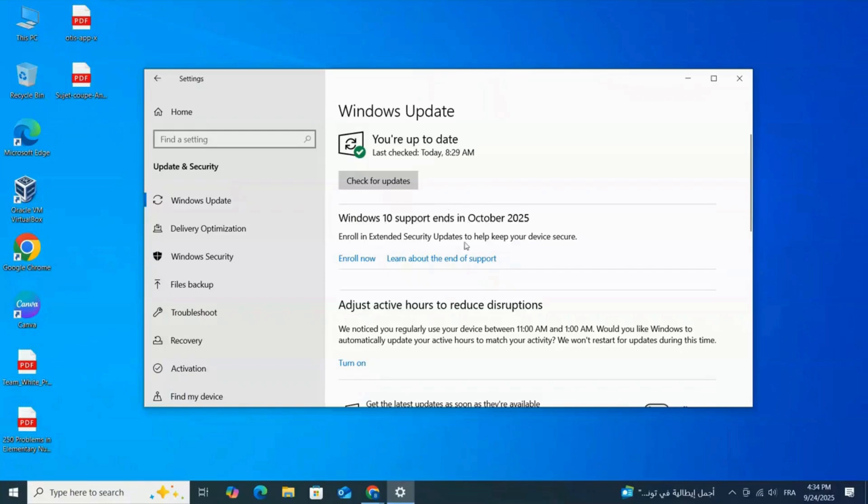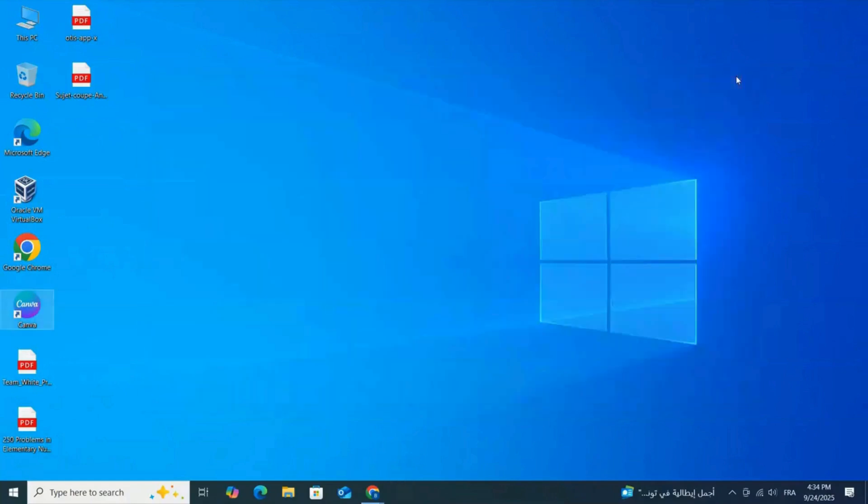Windows 10 officially loses support on October 14th, 2025, but there's a way to keep getting security updates for free until October 13th, 2026, and all you need is a Microsoft account. Here's how.